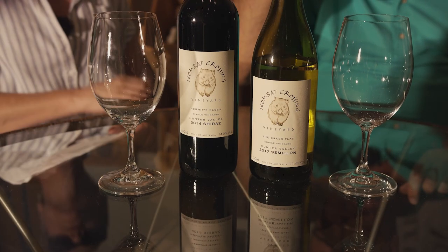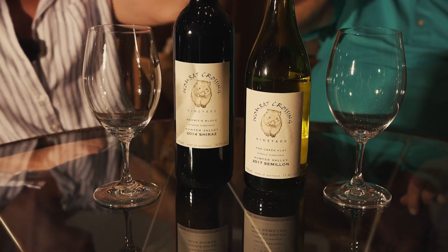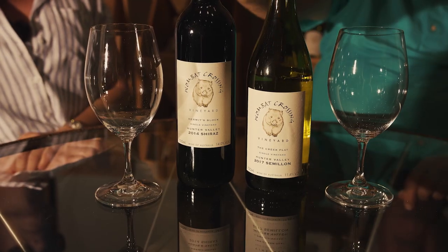We're putting forward two wines. Firstly, we've finished our 2014 Semillon, so we're moving to the 2017. But more importantly, we're releasing what must be one of the Valley's last releases of the 2014 Shiraz.